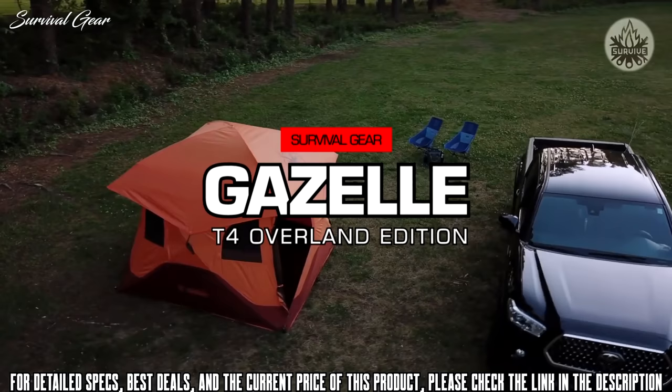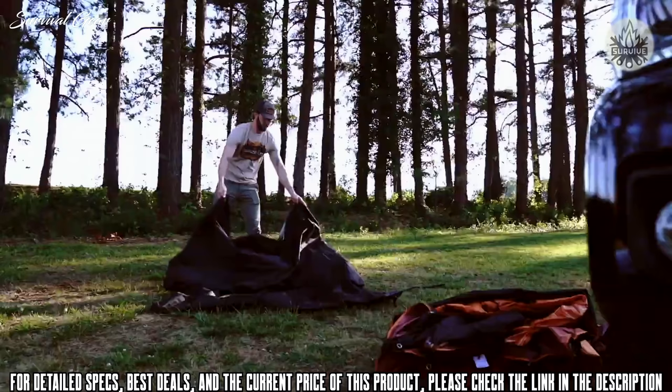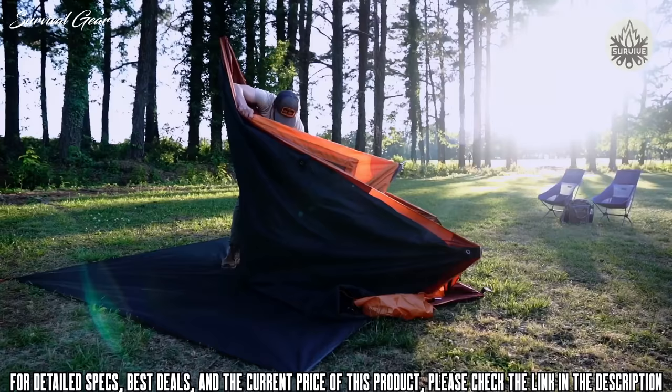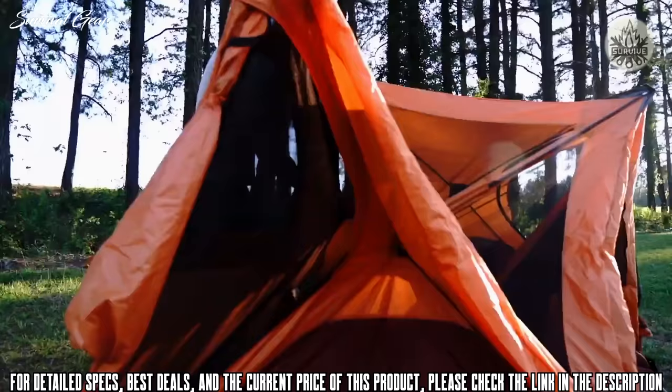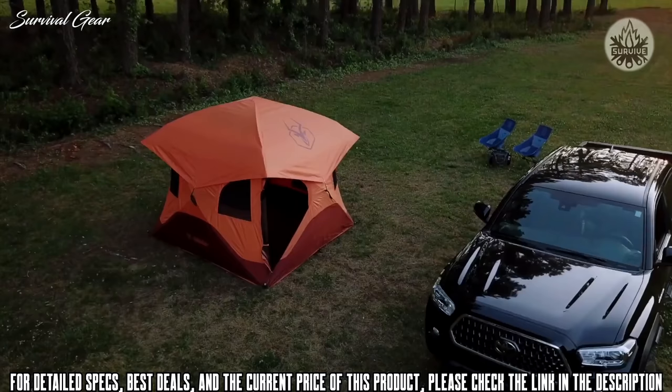Setting up camp has never been this easy. The T4 Overland Edition features a unique pre-assembled hub design, providing one of the quickest setups from bag to base camp in under 90 seconds. Quit stressing over complicated instructions or navigating a bunch of loose parts — simply pop out the wall hubs, pop up the roof panel, and you're done.